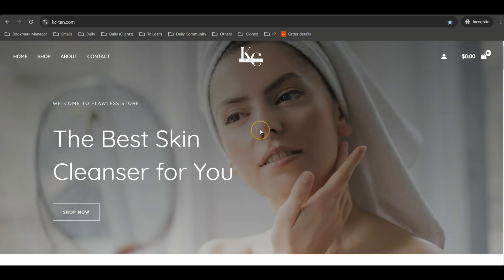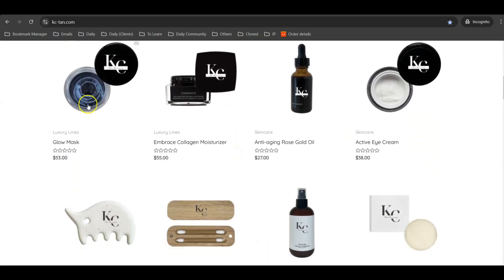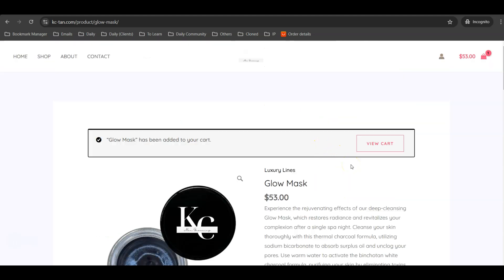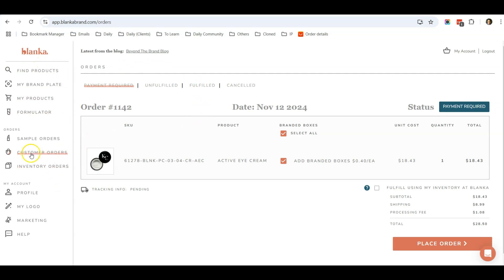Let me show you what I have here. This is my website that I've created in a very short time. This is my logo, created using Canva. All these beauty care products carry my own logo. When anyone comes to this website and orders an item, adds to cart, and checks out, all I need to do is go to my beauty care supplier website. Under customer orders I have a customer that placed this order, so I just click on this button to place the order, then my supplier called Blanka will ship the product directly to my customer.